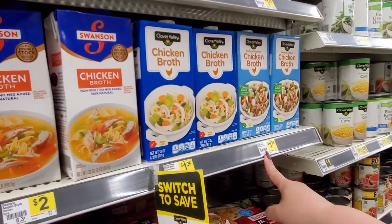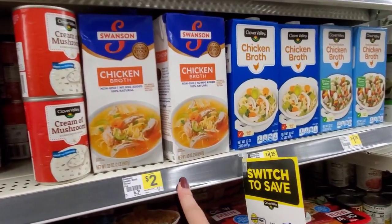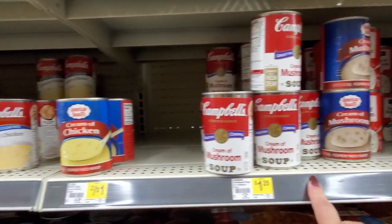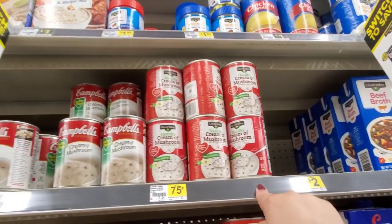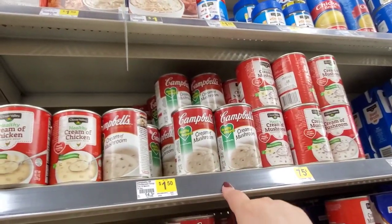Chicken broth, $1.25 — reduced sodium, regular. Chicken broth by Swanson, $2.00. Cream of mushroom soup, two for $1.00. Campbell's is $1.25. They have cream of chicken, two for $1.00. Up here, cream of mushroom healthy, $0.75 — $1.50 for the healthy cream of mushroom.